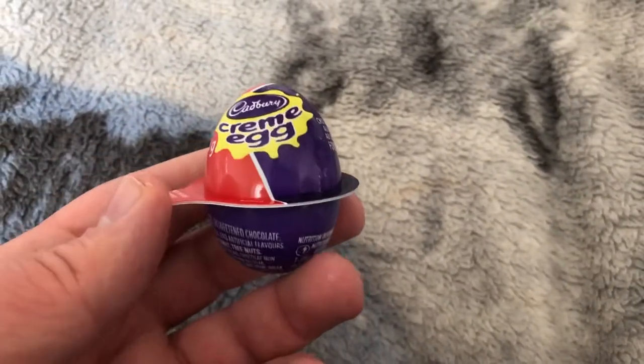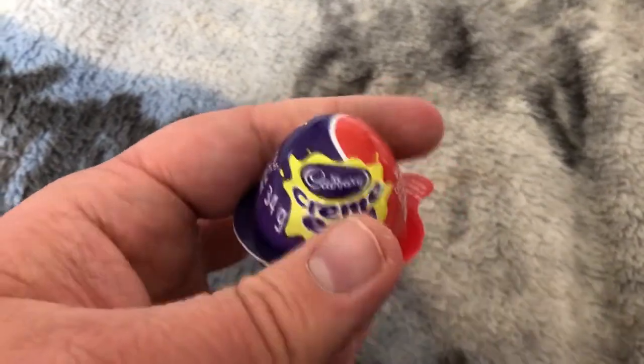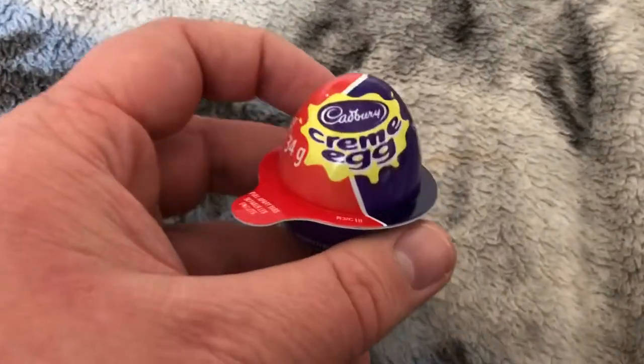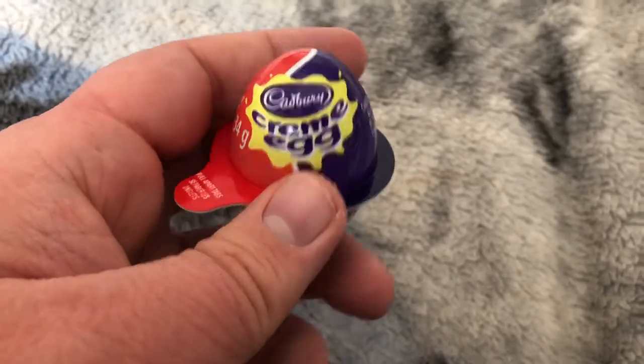I'm going to show you a few eggs that we bought in just one container. Here's a Cadbury cream egg, and we have another one — another Cadbury cream egg.